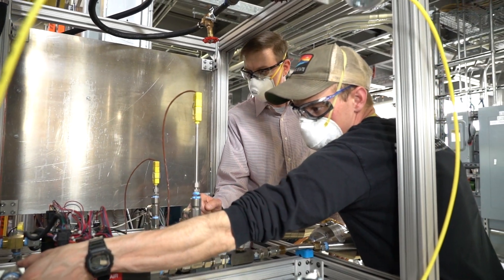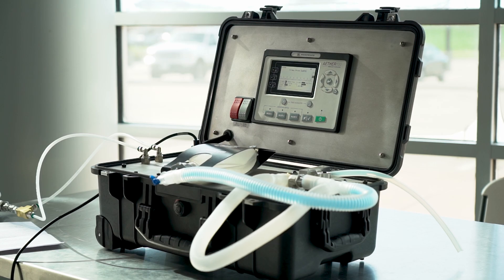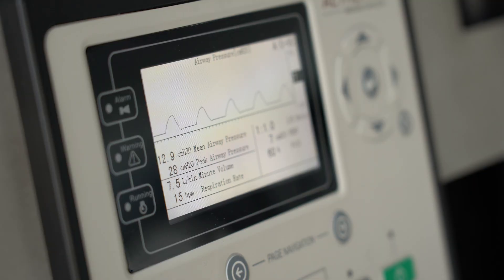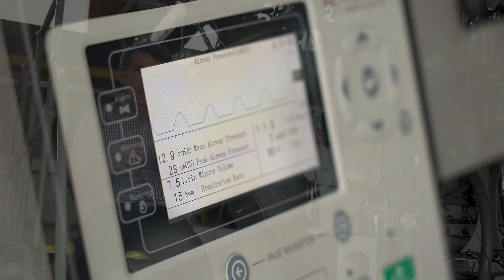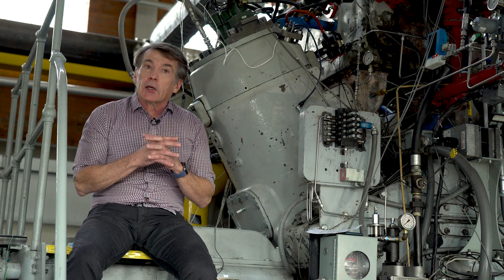Our approach was really to build on the 30-year history between Woodward and CSU working jointly to develop solutions for global energy challenges. At its most basic level, a ventilator needs to precisely shape the flow of air into and out of the lungs. Much of our work with Woodward over the years has involved shaping the flow of air and fuel into large industrial engines, such as the one that I'm sitting on here.